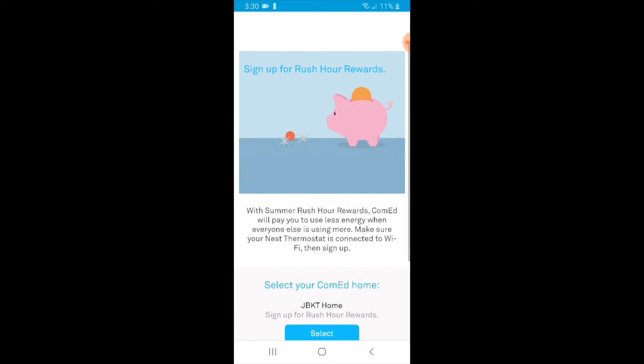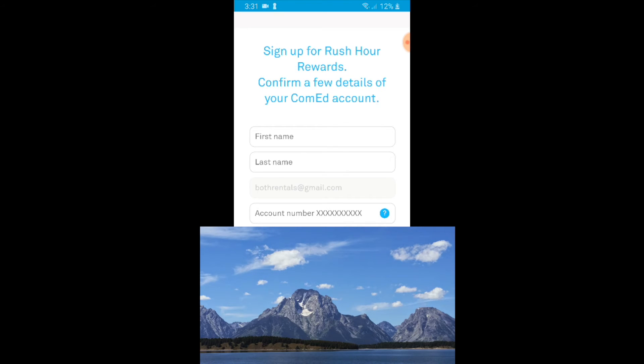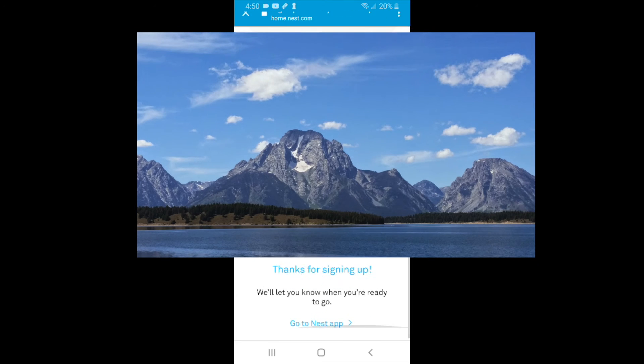The next screen says: sign up for Rush Hour Rewards — ComEd will pay you to use less energy when everyone else is using more. Make sure your Nest thermostat is connected to Wi-Fi, then sign up. My Nest thermostat is connected to Wi-Fi, so I'm good. I select the name of the home I have in the Nest app. If you have multiple homes, some may be eligible and others may not. In order to sign up, I need to put in my utility provider information and account number. You're going to need your account number, so get that old electrical bill out or find it in your email. With the account information entered, click done, and it thanks you for signing up.